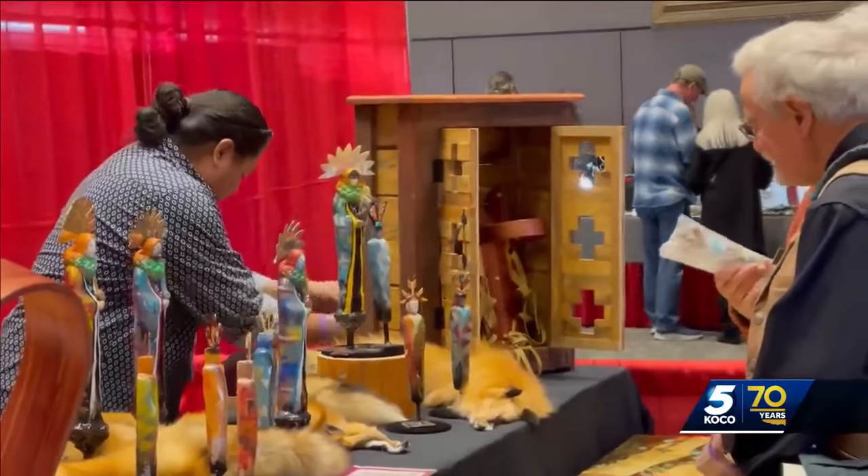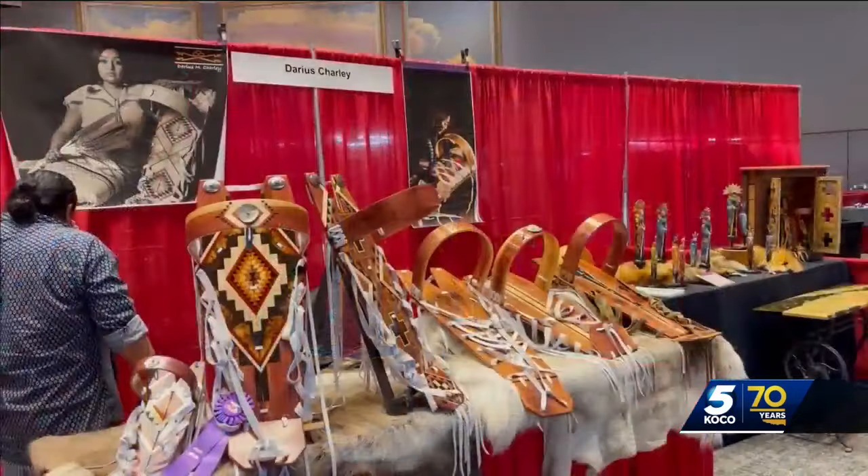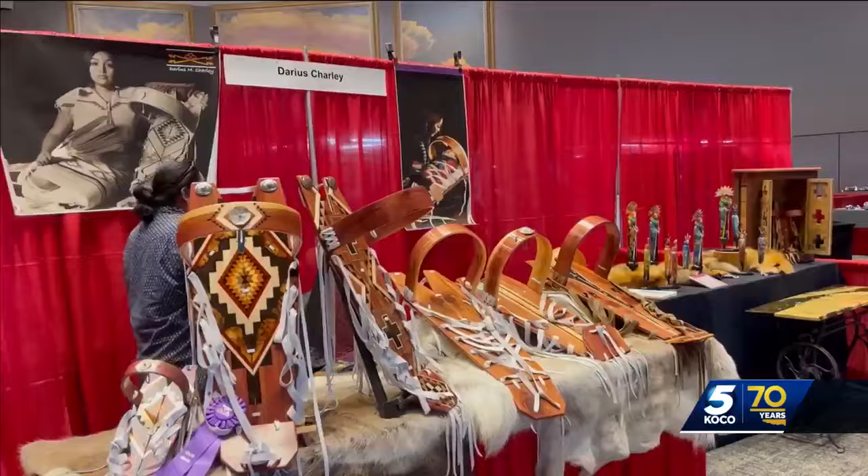And then when I'm ready, I put them all together. While Darius told me he enjoys the woodworking aspect of the cradles, there's another reason he puts so much time into this. The art is kind of dwindling out, so I'm trying to bring it back, but with my rendition.